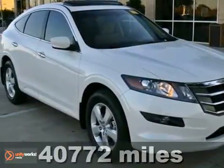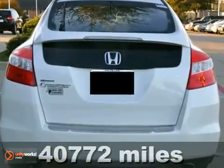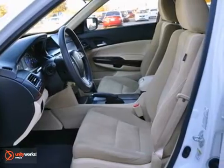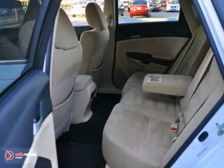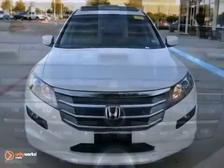This 2010 Honda Accord Crosstour EX is extra clean. It's a Carfax 1-owner vehicle and looks good in its white diamond pearl exterior with ivory interior. It has a sunroof and premium sound system with a CD changer. It also has dual zone air conditioning as well as alloy wheels.